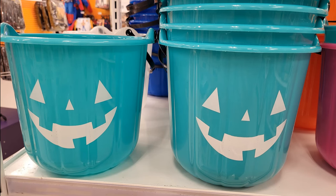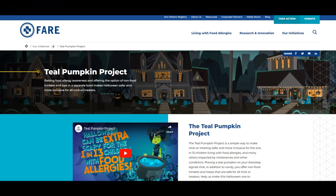First, we have teal. Teal pumpkin buckets may indicate that the child has food allergies and will need allergy-friendly treats. Since most candies are made in facilities that also process ingredients associated with allergens, trick or treating can be dangerous for children with food allergies. You can find more information on the Teal Pumpkin Project via foodallergy.org, which raises awareness for children living with food allergies.